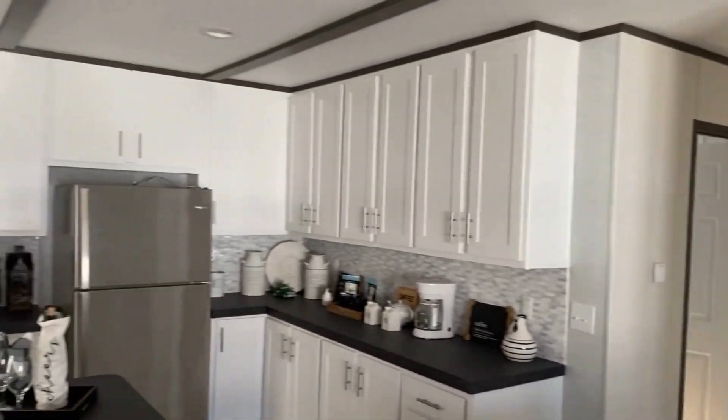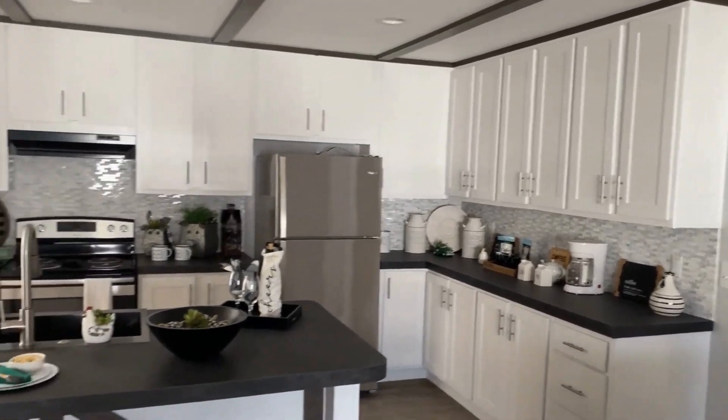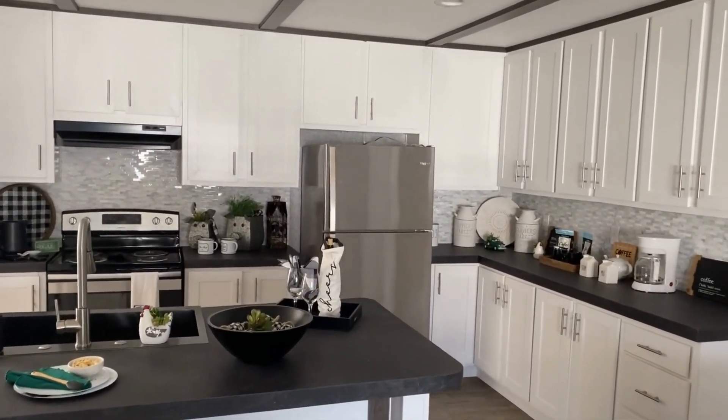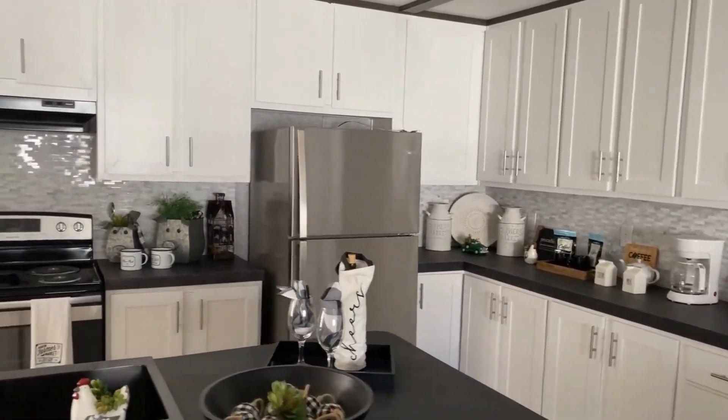Here in the kitchen you've got lots of cabinet space — tons and tons of cabinet space. I don't even know what you could fill those cabinets with, but I'm sure you could find something.